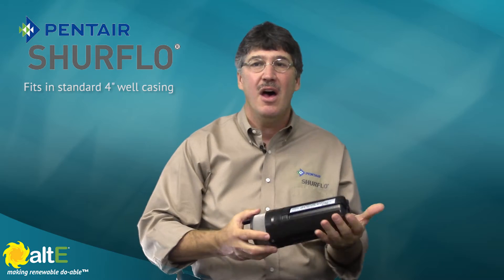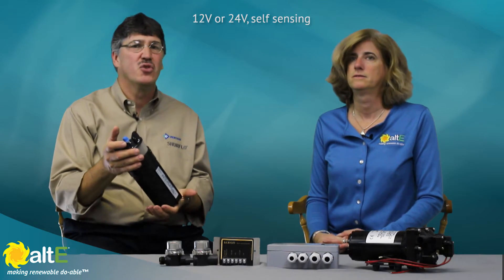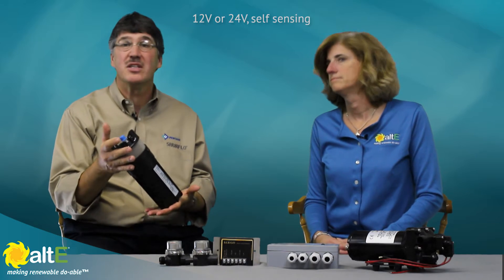Our customers needed a pump that they could operate efficiently on solar systems. It's designed to be low-amp draw, simple, reliable, able to draw water from a deep well. The 9325 fits in a standard 4-inch well casing. It can be run on either 12 or 24 volts. It's durable, it's reliable, it's serviceable.